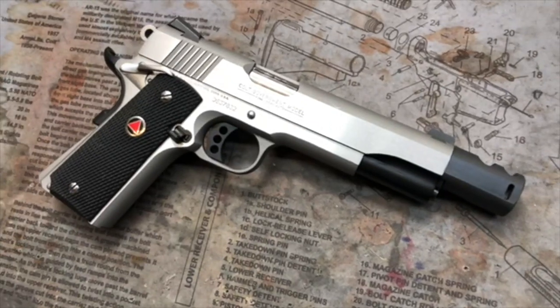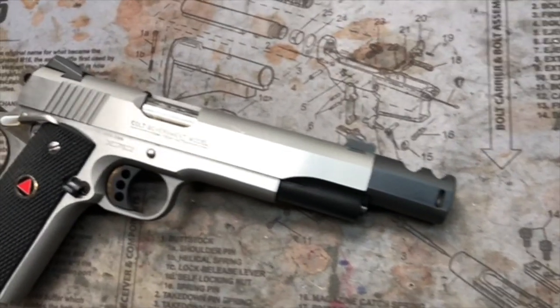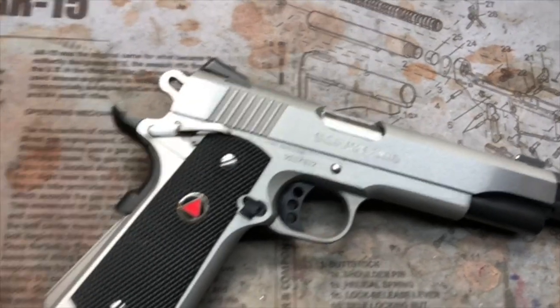And there's the other side. This thing is a beast, especially in that .460 Roland — I mean, 10mm as well.